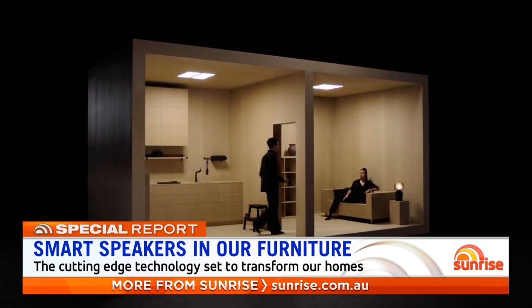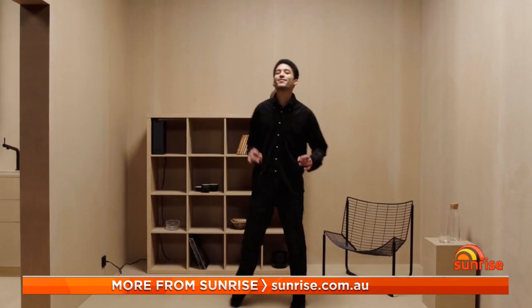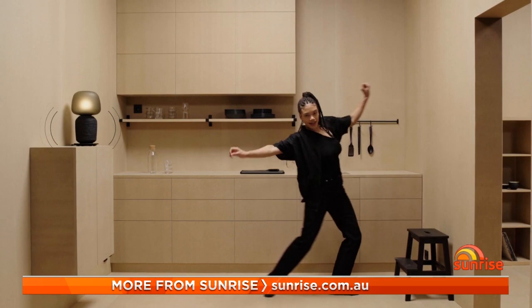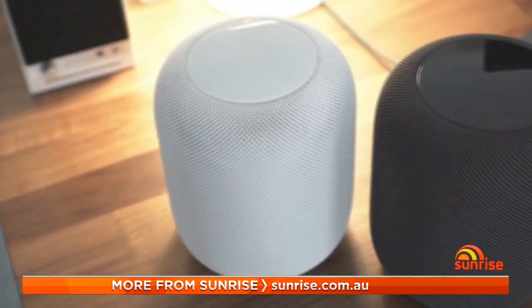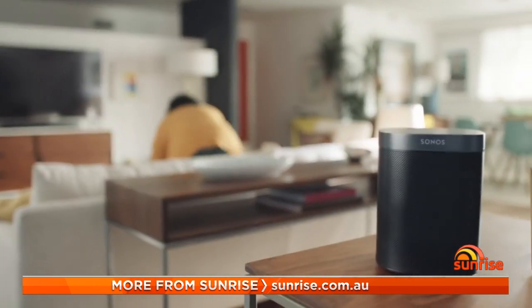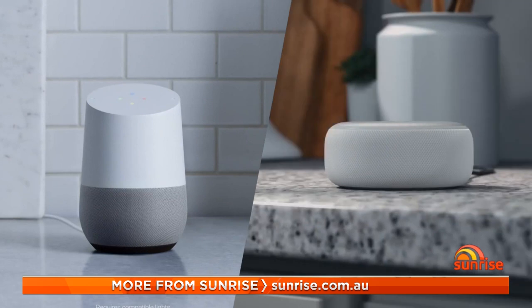The future of furniture just got high-tech. IKEA has partnered with one of the biggest tech brands in the world to create the next generation of homes. We're starting to see technology drive a lot more the way people are thinking about audio, whether it's in the home or outside. More than 50% of households in Australia have a smart home device, with the top two sellers being Google and Amazon smart assistant speakers.